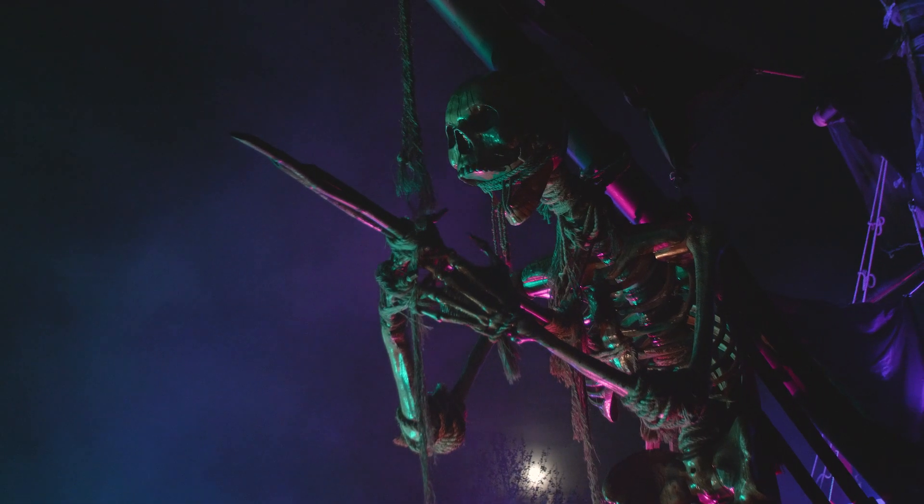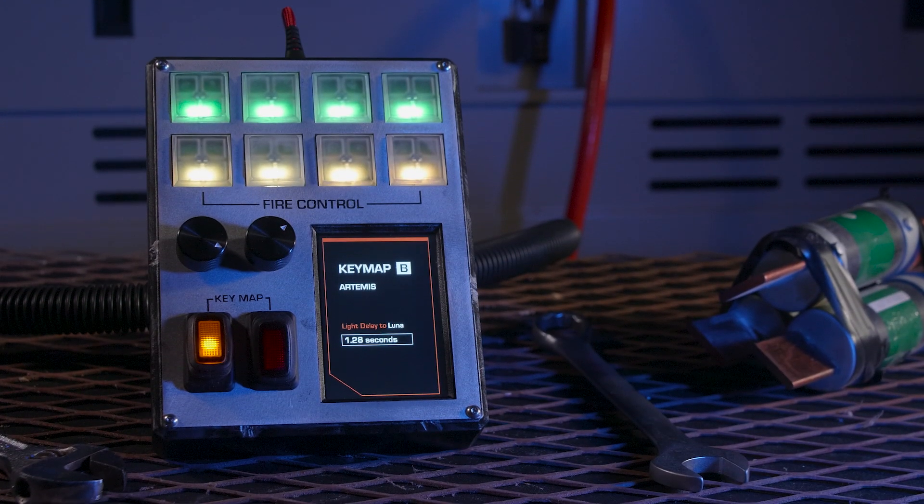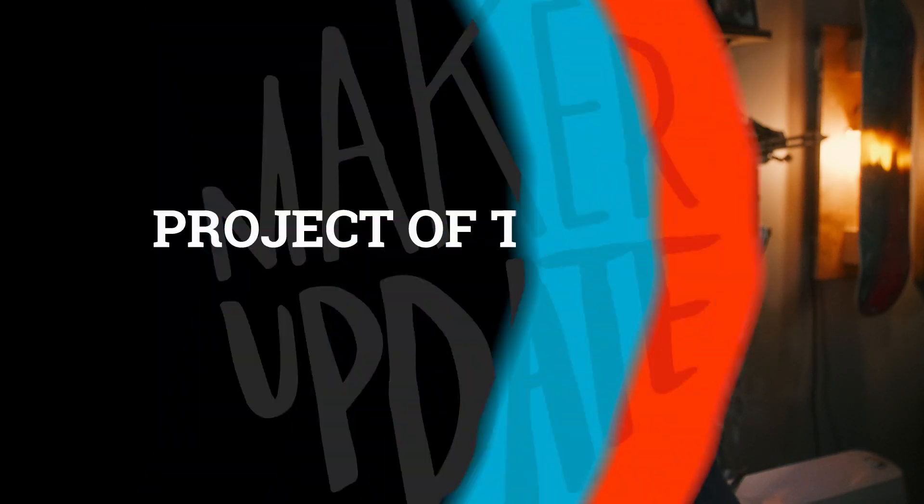This week on Maker Update: the Pirates of Western New York, a Starship control panel for your computer, shooting bees, and an easy mode for pyrotechnics. Ahoy Sea Dogs and welcome back to Maker Update. I'm Tyler Weingart and I hope you're all doing great and staying inspired. We've got a pretty awesome show in store for you, so let's not waste any time getting to the project of the week.